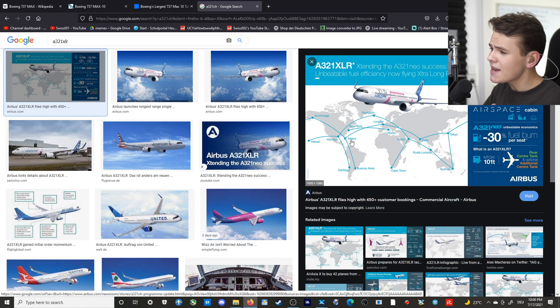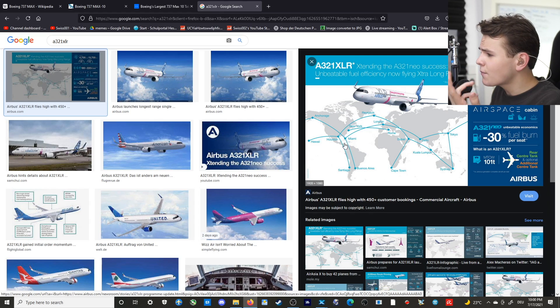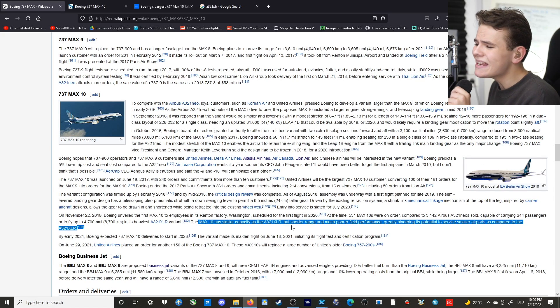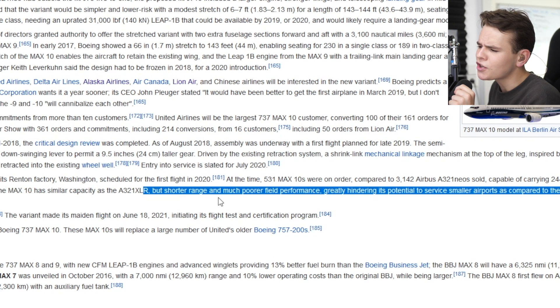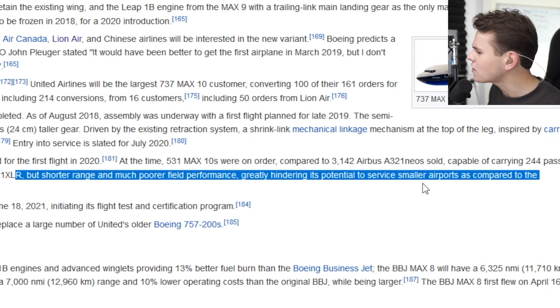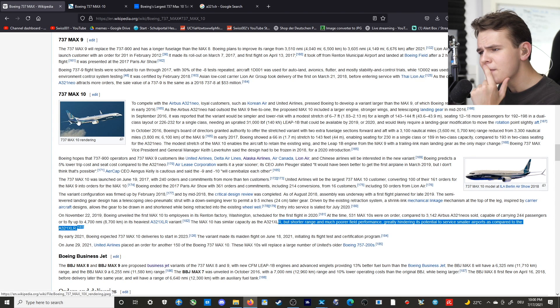The XLR and the MAX 10 are planes built for long-haul flights but are still small. For example, the XLR can fly between Miami and London. But the thing about the MAX 10 is that it apparently has a shorter range and much poorer field performance, greatly hindering its potential to service smaller airports compared to the A320XLR. So apparently, the 737 MAX 10 cannot land on short runways.